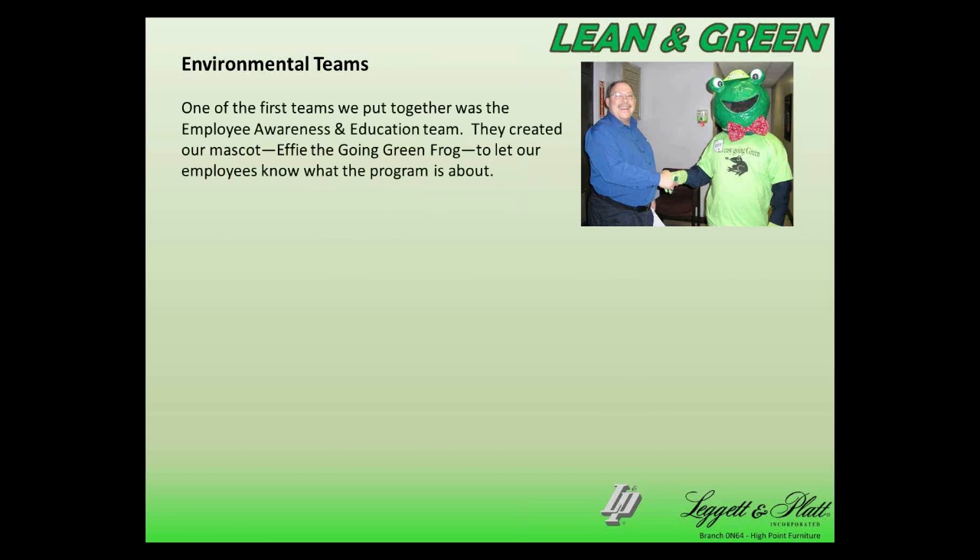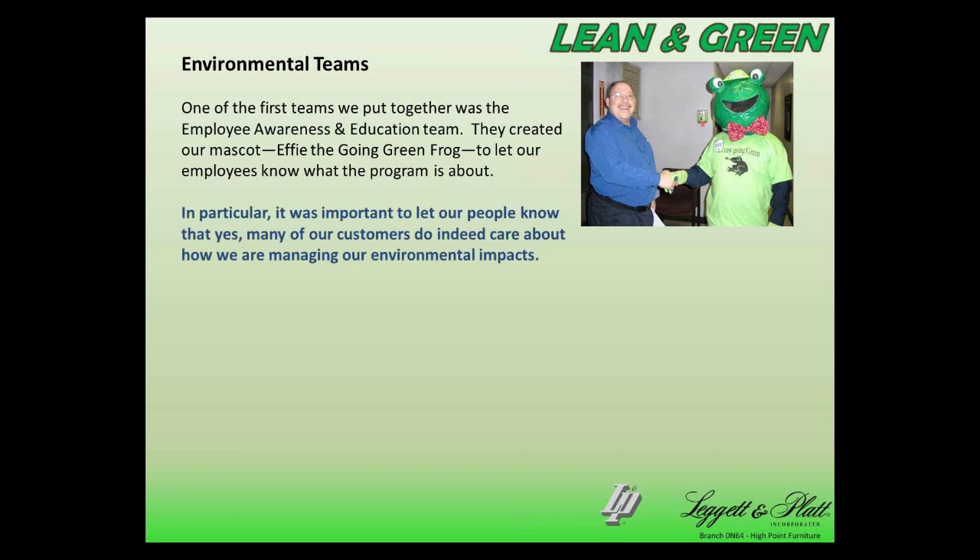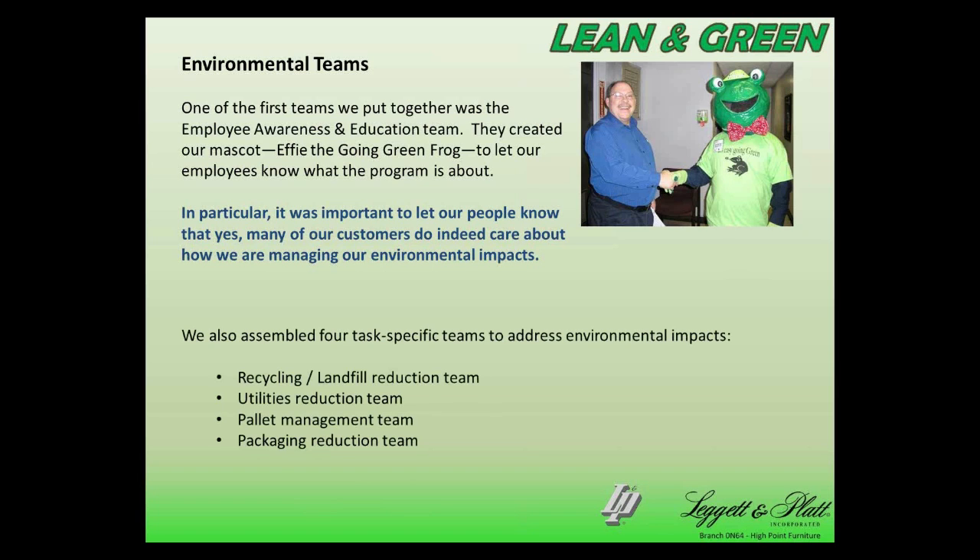When we started out, the first team we put together was what we call our employee awareness and education team. They created a mascot called Effie the Going Green Frog — a pretty awesome paper mache mask that one of our employees made — and they educated employees on what the program was all about. It was very important to let our employees know that many of our customers do care about how we are managing our environmental aspects and impacts. We then assembled four task-specific teams: recycling and landfill reduction, utilities, pallet and wood management, and packaging reduction.